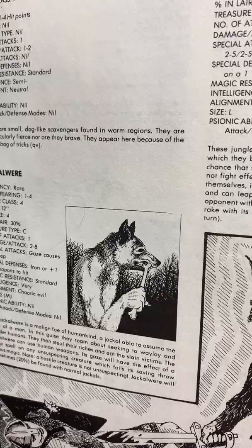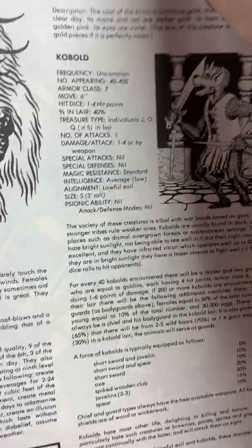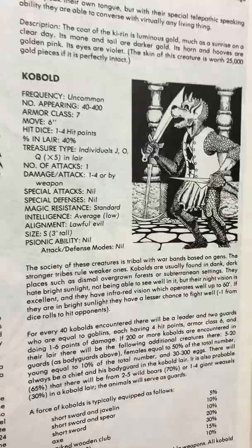Jackalweres. Jackals. Jaguars. The Ki-rin. Kobolds — in mythology, kobolds were just basically little household spirits. I don't know where they got them into like dog-lizard men. So I never used kobolds — if there was a problem with the mythology, I never used them.